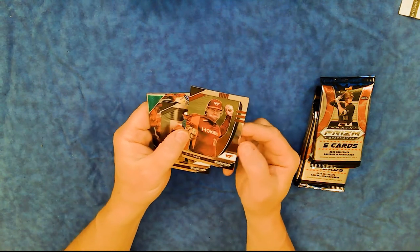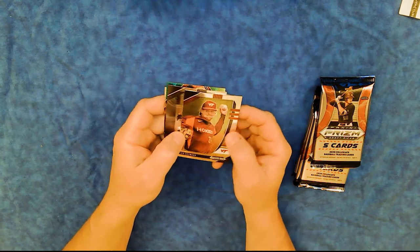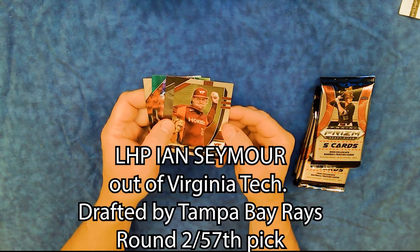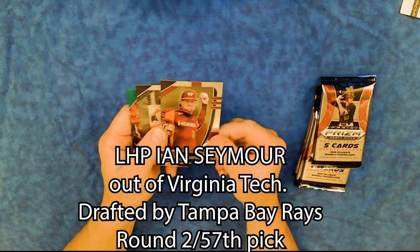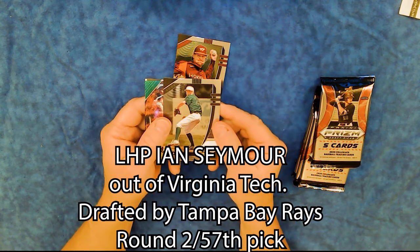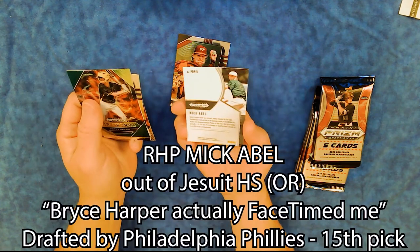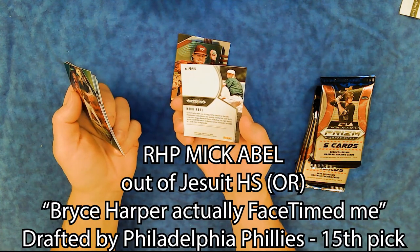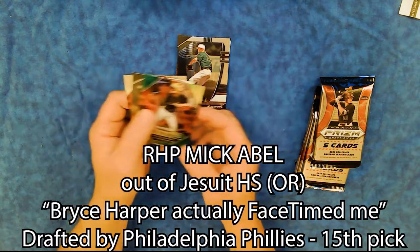Beautiful, beautiful cards — kind of bent because they're so chromey, but that's okay. Ian Seymour, Virginia Tech Hokies. It doesn't say who they went with, so I'll just research it and put it up on the video. Mick Abel — Abel's trophy shelf was already pretty stacked by the time Philadelphia tabbed him in the opening round of the 2020 draft. Obviously, he's a pitcher.